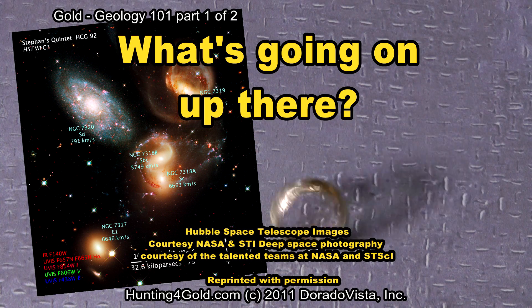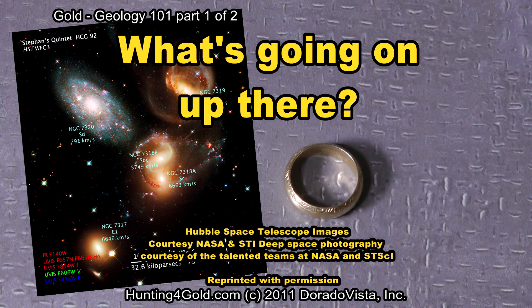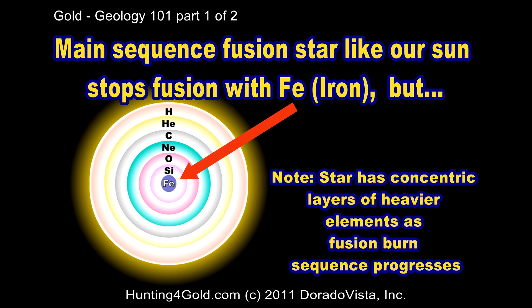The Hubble Telescope gives us some fabulous pictures of things we've never seen before, at least not close up — things like nebula, stars, and the like. A main sequence fusion star, like our sun, stops fusion at iron.